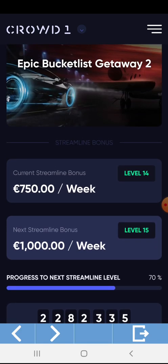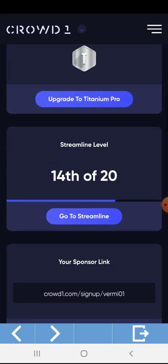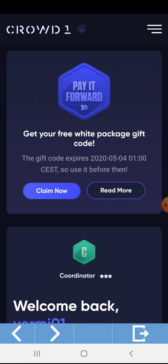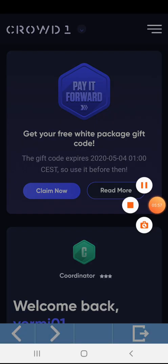Thank you so much. This is Coach Deo. I will be having some presentation soon for the Crowd1 dashboard — education and tutorial. Thank you so much, and good morning.